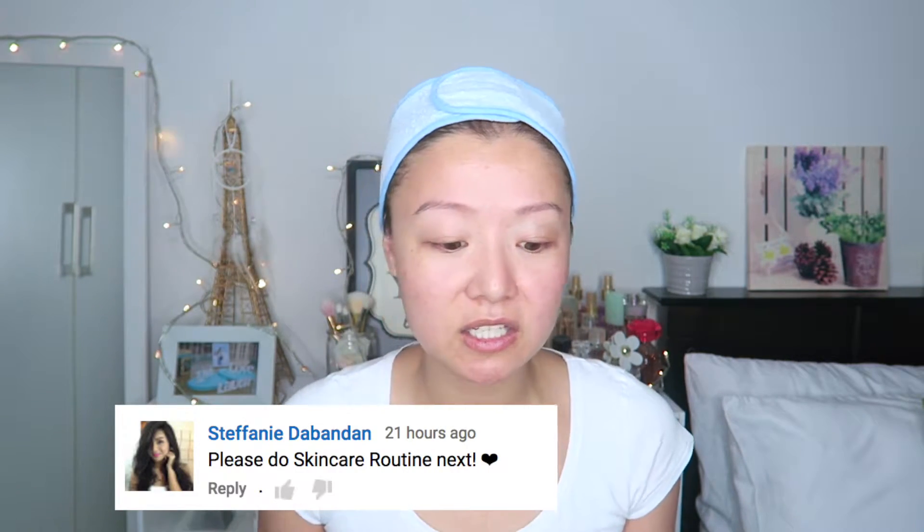My skincare routine is very basic. I don't use any special products or anything. These are all from the drugstore, or you can mostly find them at the drugstore. Just a disclaimer — I'm not saying I have perfect skin. I don't. I have blemishes, red spots, and I get pimples, especially during that time of the month.